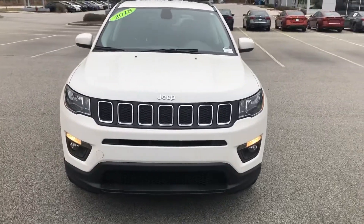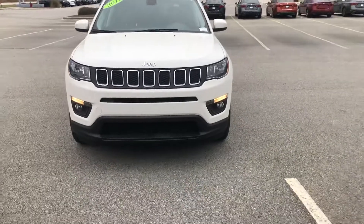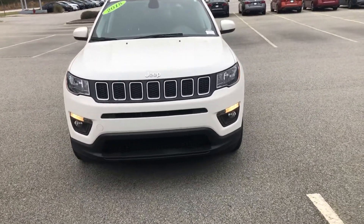Hey, Mr. Raymond, it's Josh up at Vaden of Statesboro. I want to make a short little video for you of that 2018 Jeep Compass we have on our lot. It's a great looking vehicle, and I'm sharing a little more about it today.